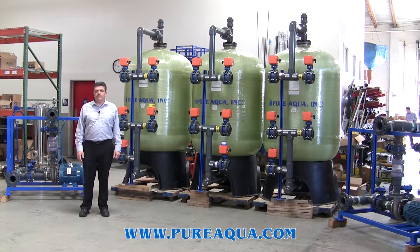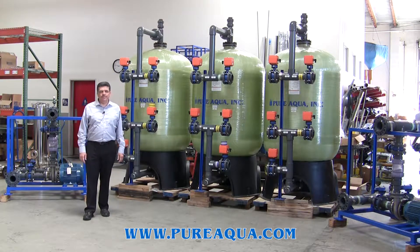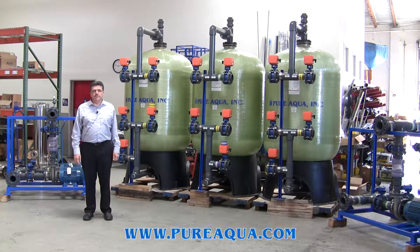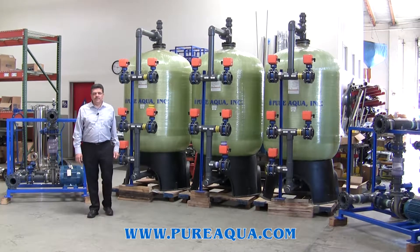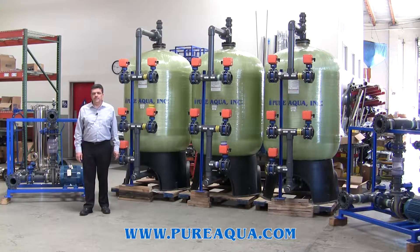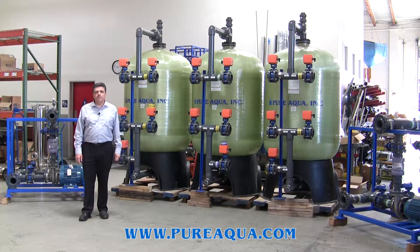Both systems are seawater RO systems. The capacity of those systems is 48,000 gallons per day and 96,000 gallons per day. The feed water source is well water from the sea or from the ocean. The system is designed and capable to treat seawater to meet the WHO drinking water standard parameters.